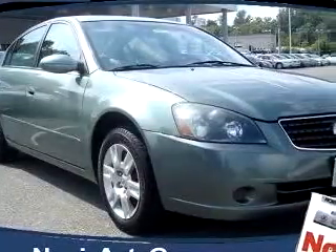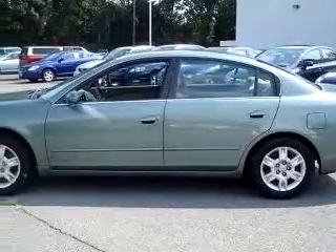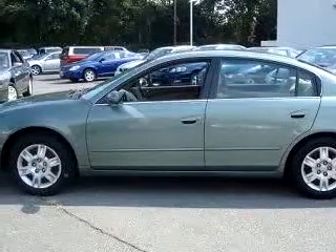You will love this Jatastone 05 Nissan Altima S, equipped with a 4-cylinder engine and an automatic transmission with only 25,988 miles.